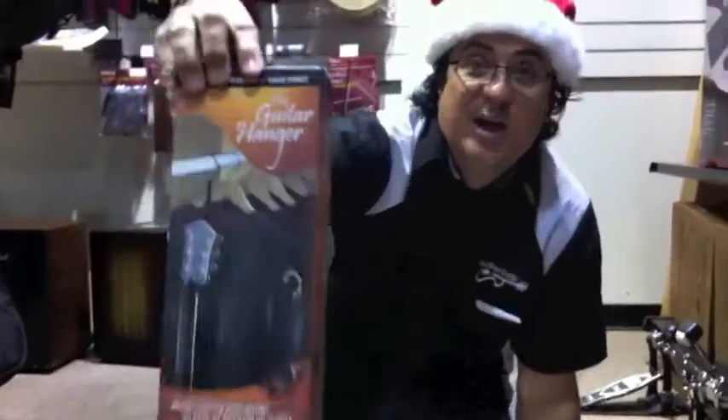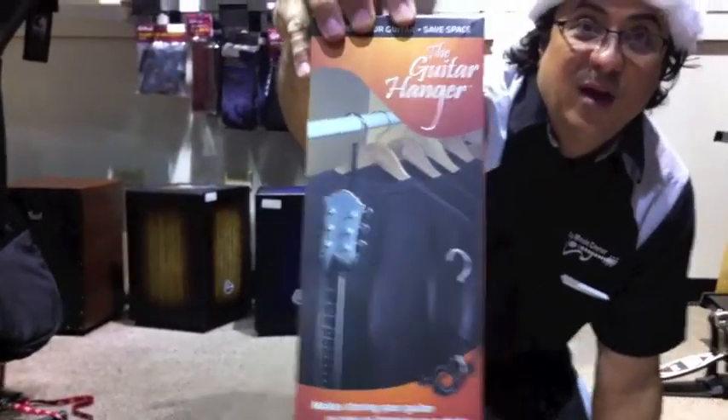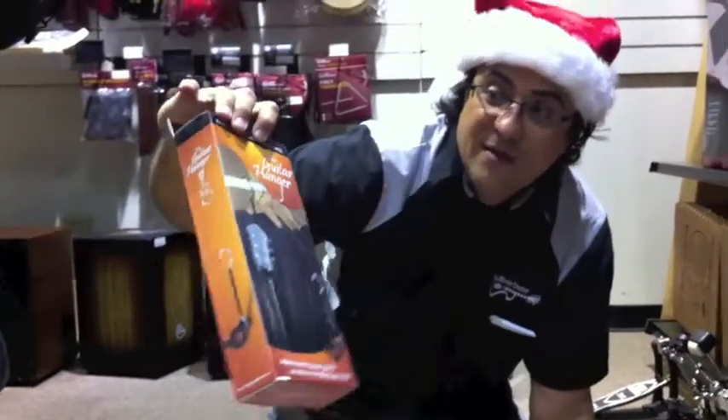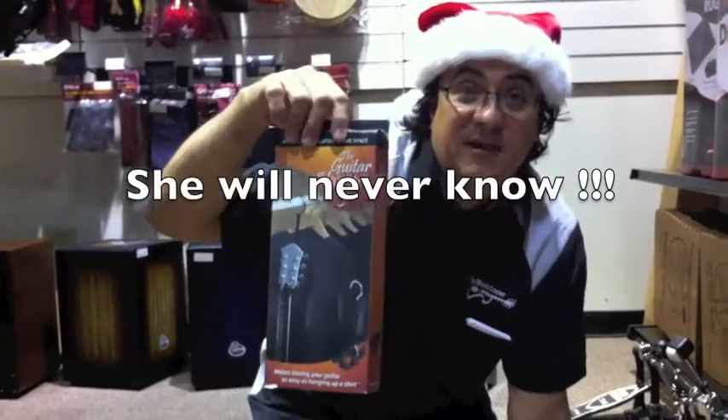We also got a new product here — it's a closet hanger for your guitar. Unbelievable. You don't have to set up a stand on the floor; you can stash that $5,000 Ibanez in the closet where your wife won't see it — it'll be hidden.